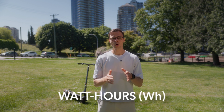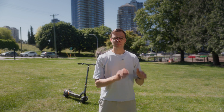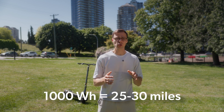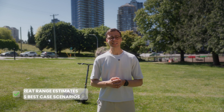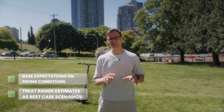Here is the number you should be looking at when comparing scooters: watt-hours, or WH. That is the one true indicator of battery size and the best predictor of range. A 500-watt-hour battery might get you 12 to 15 miles; a 1,000-watt-hour battery might get you 25 to 30 miles. But remember, two scooters with the same battery capacity can still perform very differently depending on motor size, controller tuning, tire type, and total weight. Always treat range estimates as best-case scenarios and base your expectations on actual riding conditions.